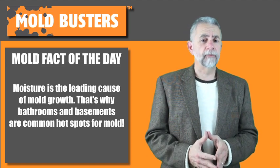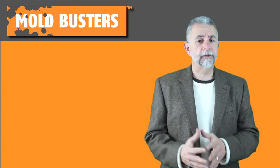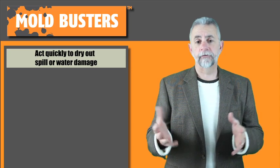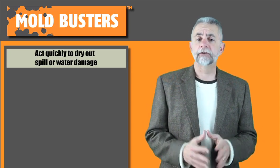If you are having a problem with mold, there are some fairly simple things you can do to reduce the moisture level in your home. First, when you have a water leak, spill, or dampness, act quickly to dry it out. If you catch the problem quickly, within 24 to 48 hours, in most cases mold will not grow.